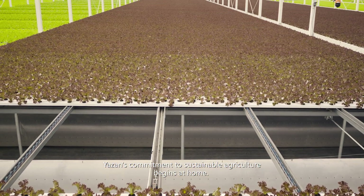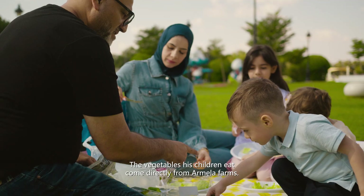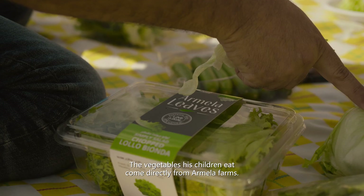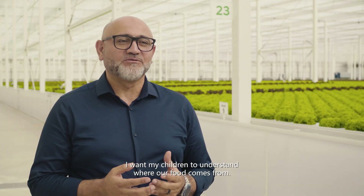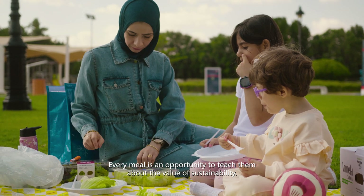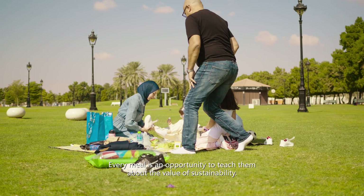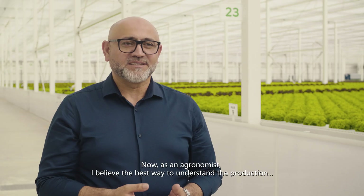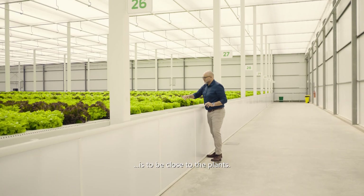Yazan's commitment to sustainable agriculture begins at home. The vegetables his children eat come directly from Armella Farms. I want my children to understand where our food comes from. Every meal is an opportunity to teach them about the value of sustainability. Now, as an agronomist, I believe the best way to understand production is to be close to the plants.